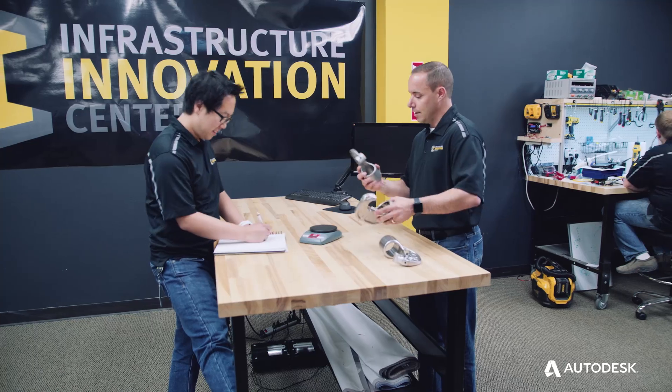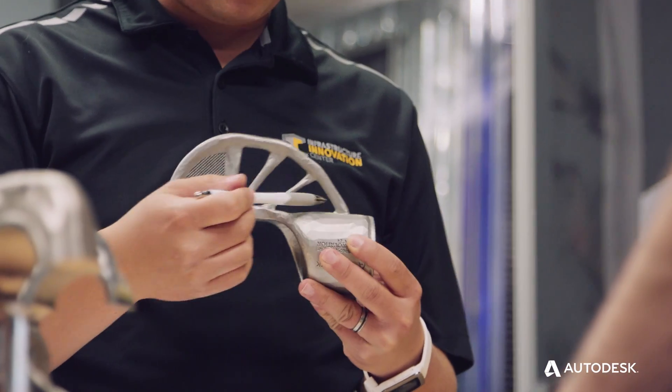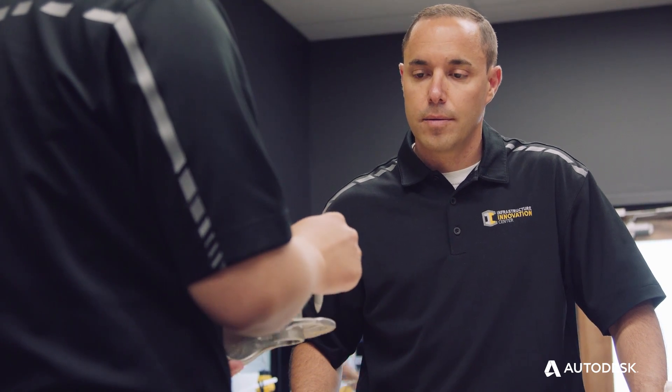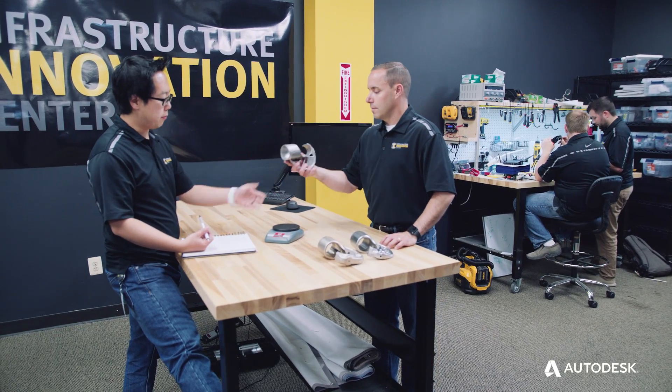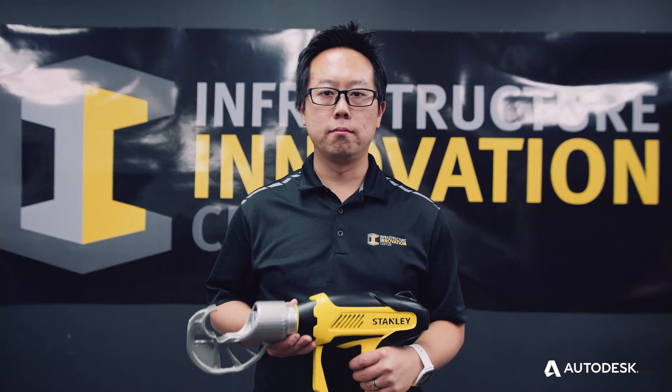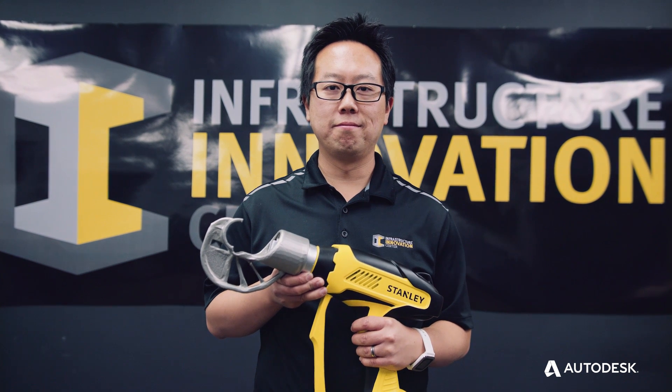It took maybe 20 hours to print. Our current part takes upwards of more than five operations. The software allows us to rapidly get to a new design and push the envelope. There's no doubt that Stanley Black & Decker could certainly integrate this in typical product development. The possibility is really endless of where we can use this technology.